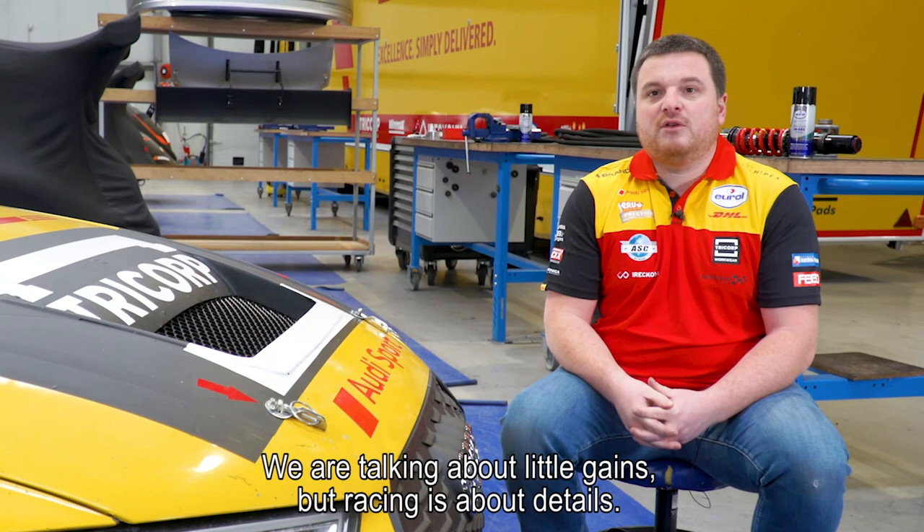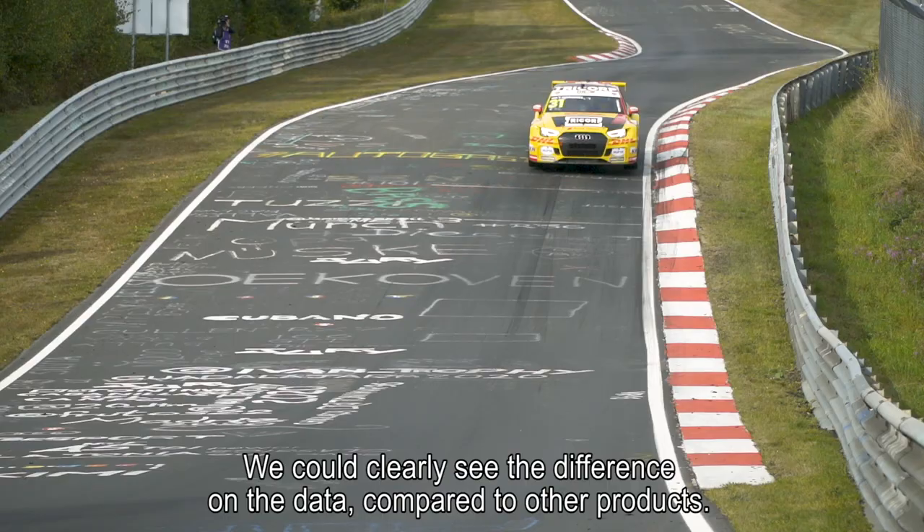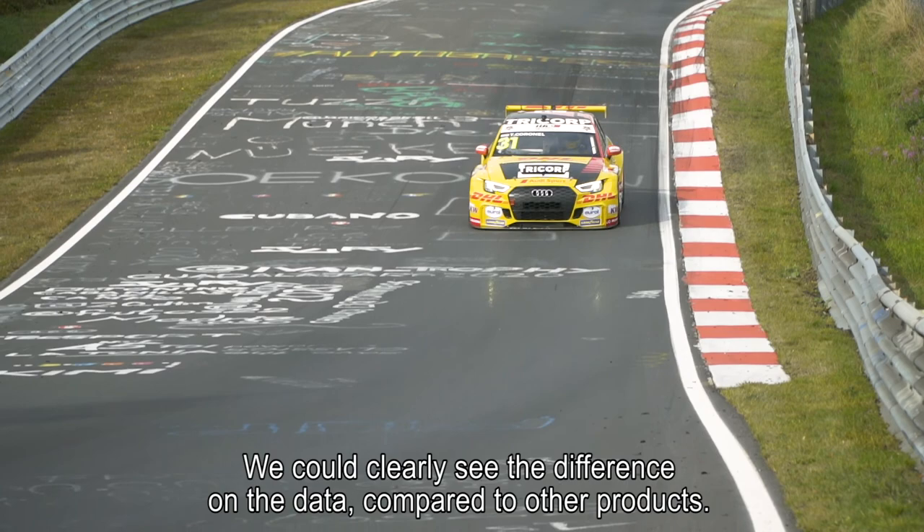We are talking about little gains, but racing is about details and we are sometimes looking for half a tenth of a second, so we take everything we can. We could clearly see the difference in the data compared to other products.